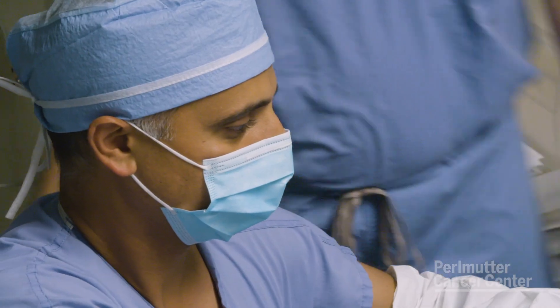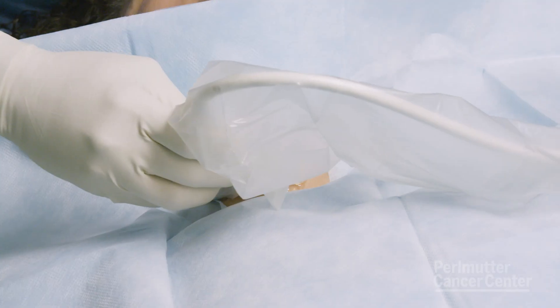Once we know that this is a benign nodule and the patient qualifies for radiofrequency ablation, the procedure is relatively straightforward. The patient comes in on the day of the procedure — this is all done as an outpatient, office-based procedure, not in the operating room. We inject the skin in the area with some local numbing medication so the patient will not feel any pain.